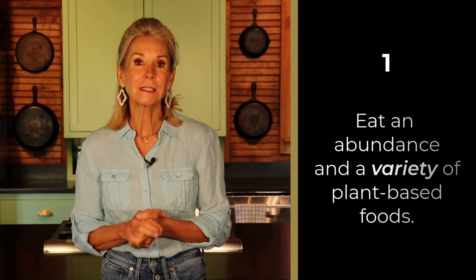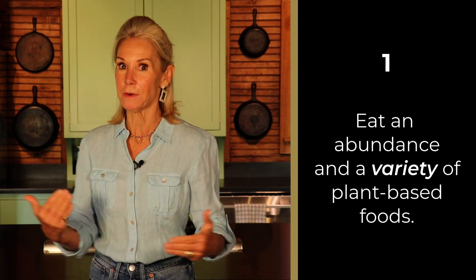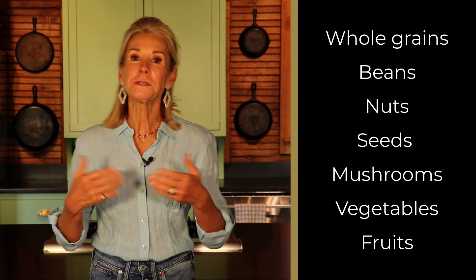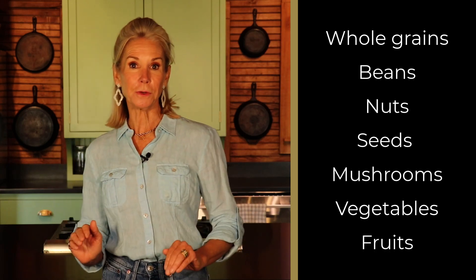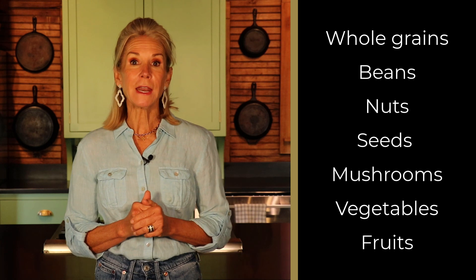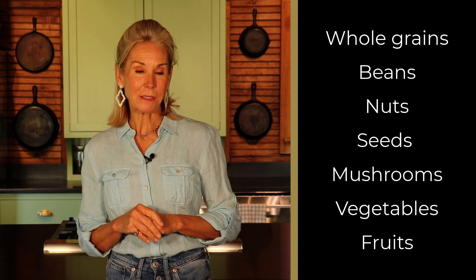One, eat an abundance and a variety of plant-based foods. Variety is very important: whole grains, beans, nuts, seeds, mushrooms, vegetables, and fruits. The fiber provided by these plant foods feeds the good gut bacteria.